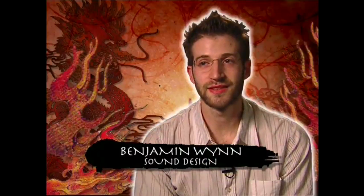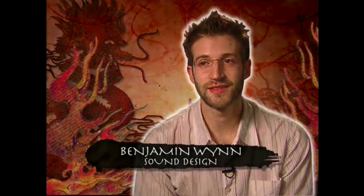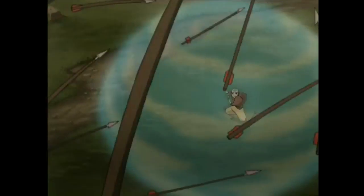My name is Benjamin Wynn and I do sound design. We get given an episode with nothing but dialogue — there's no music, there's no sound. I add all the winds, all the whooshes, all the crazy magical sounds.